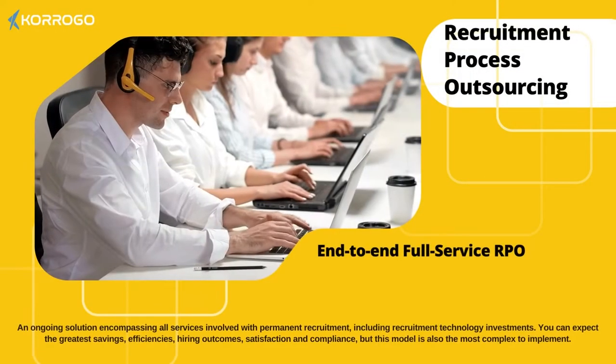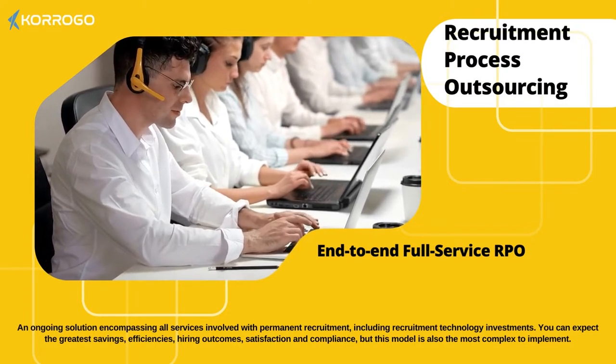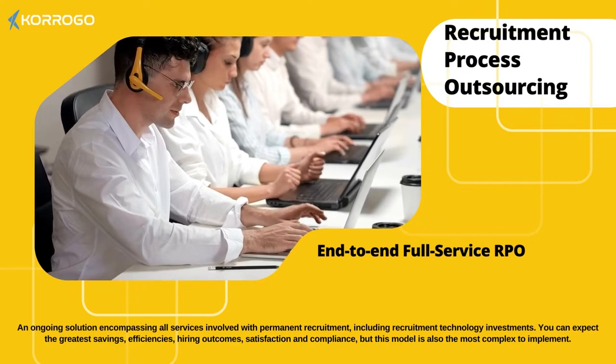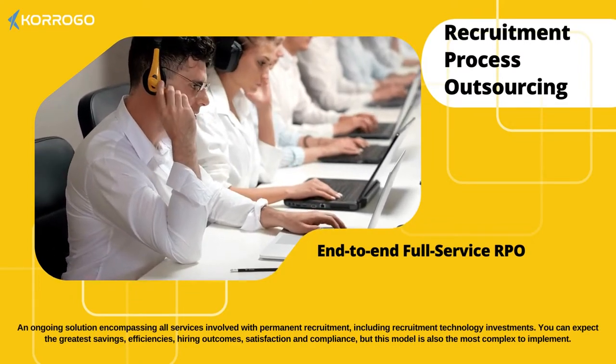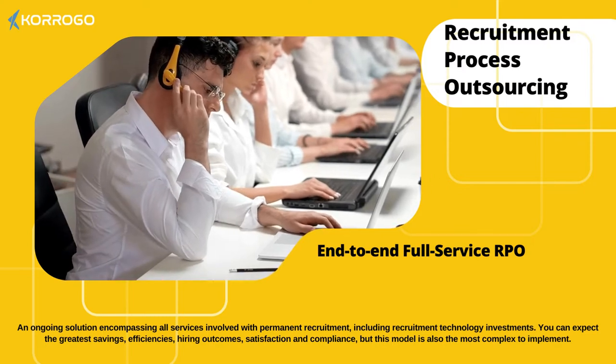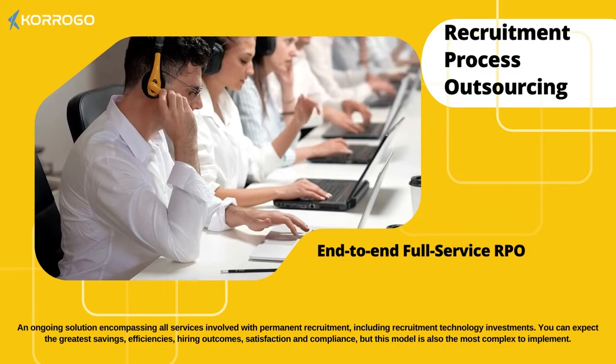End-to-end full-service RPO. An ongoing solution encompassing all services involved with permanent recruitment, including recruitment technology investments. You can expect the greatest savings, efficiencies, hiring outcomes, satisfaction and compliance, but this model is also the most complex to implement.